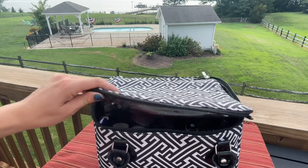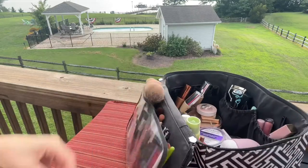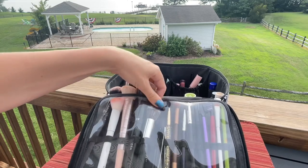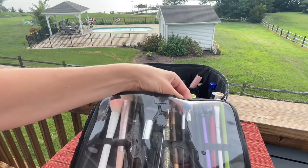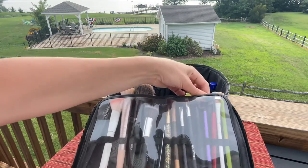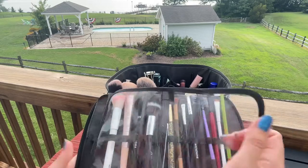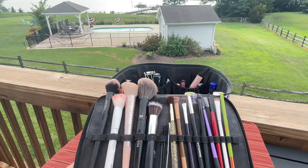This is a Caboodle that I purchased at Ulta several years back. It's already falling apart because it's been so well loved. Starting with this side — these are all the brushes I packed. I have a combination of Juno, Wet & Wild, Sephora, ELF, more Sephora, Urban Decay, some generic ones, Crown Brush, Real Techniques, Smashbox, and another Wet & Wild. Just an assortment of brushes I'll need during the week.